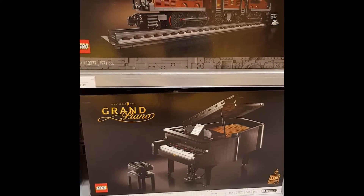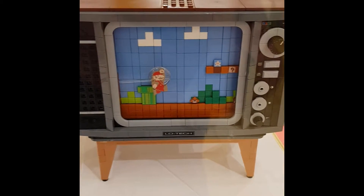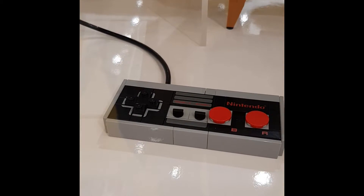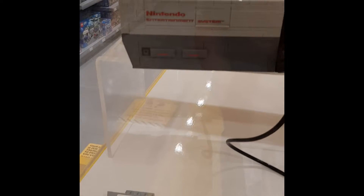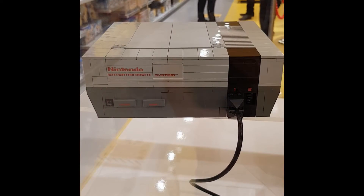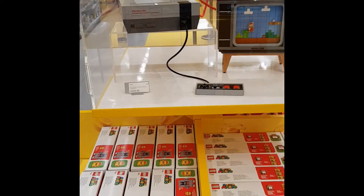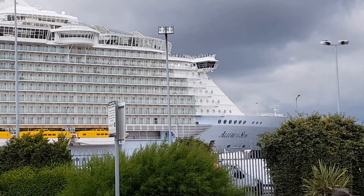There's also the Grand Piano set, which came out today — that was there. Just above that is the locomotive. Here's a close-up — they had another display unit of the Nintendo system on display in the store as well. It's £209.99 in the UK, fairly expensive, but I think for what you get it's pretty fantastic. I'll be getting one of those at a later date probably.